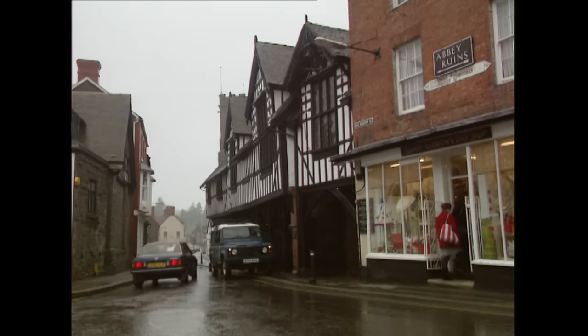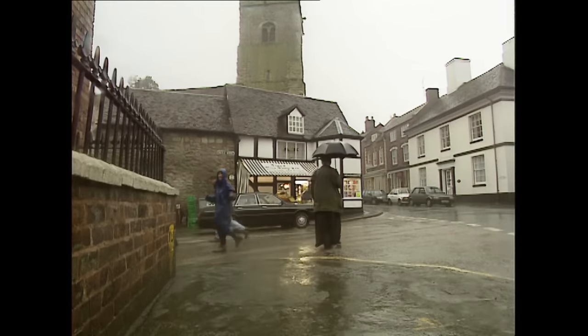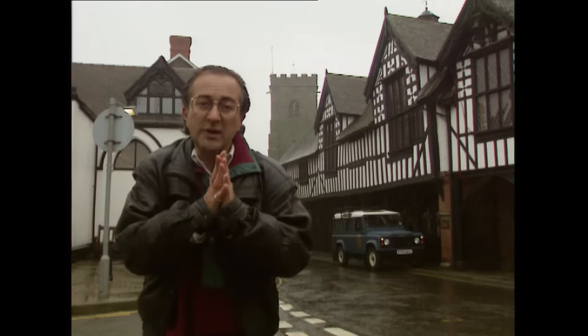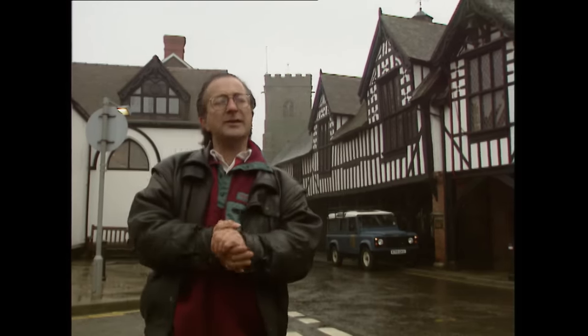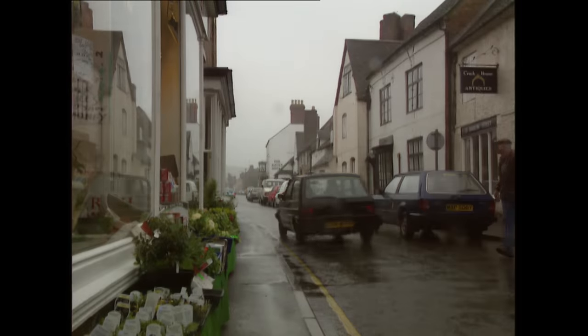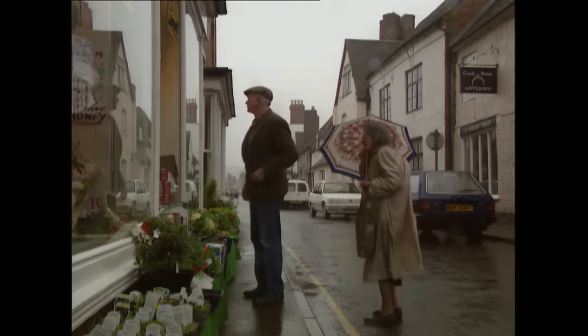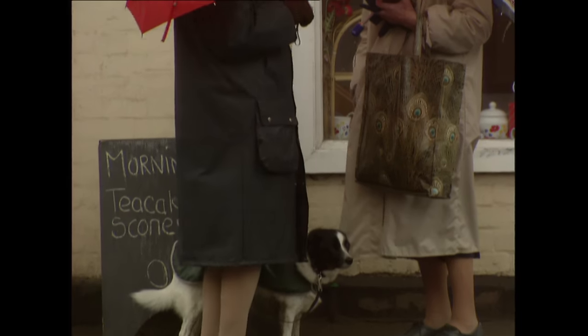This is Much Wenlock in Shropshire — a typical little peaceful English backwater. 1500 years ago it was next to nothing, but 500 years later it was a big bustling medieval market town. How come? Was it swept along in some really interesting major historical events, or was it just slowly changed by the old forces of economics?